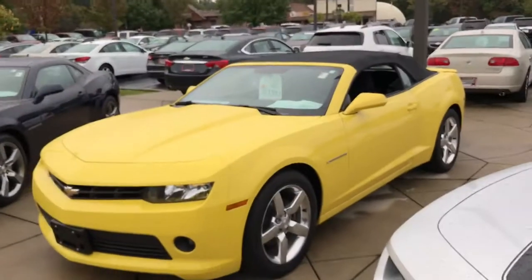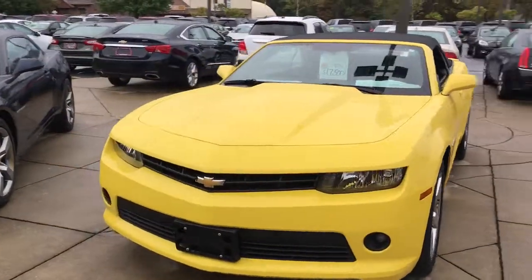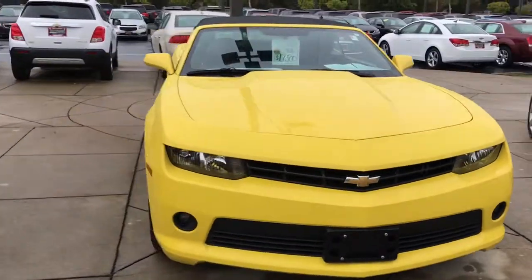Hello Ryan, my name is Jeff Bayero from Panel Ryan Chevrolet in Westlake. I received your internet request on the 2014 Chevrolet Camaro LT convertible and I just want to do a quick walk-around video here to give you a better idea of what it's all about.